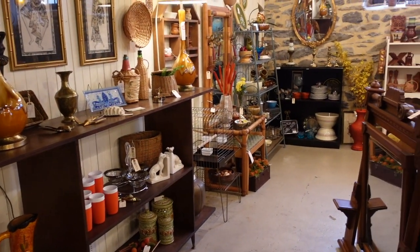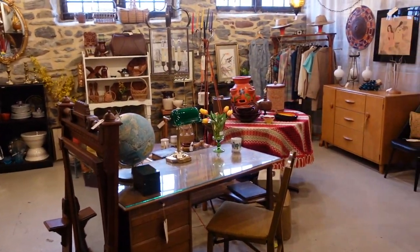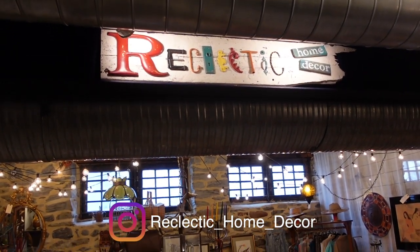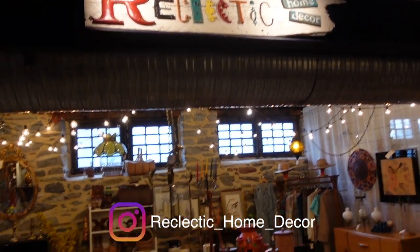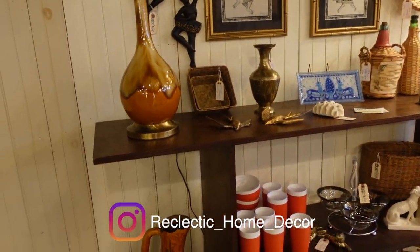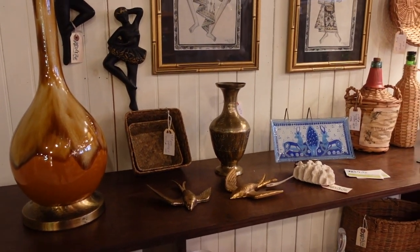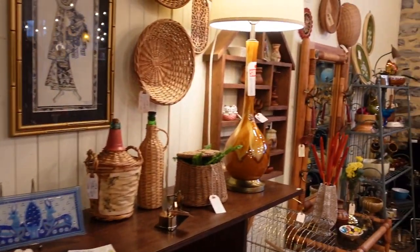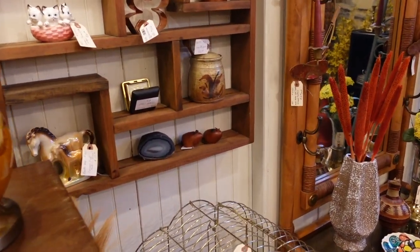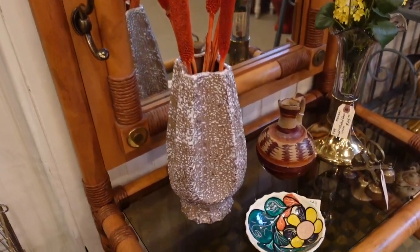We've made our way down to Tanya's booth. You guys know that Tanya is a good friend of mine — her booth and her business is Reclectic Home Decor. She's on Instagram and I will link her Instagram down below. Her style parallels mine but she somehow has this ability to just pull it all together in this beautiful way. I love coming through her booth.